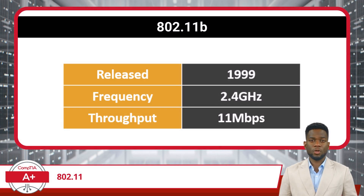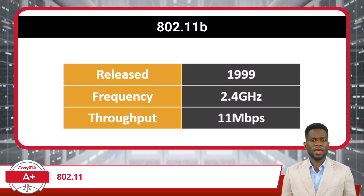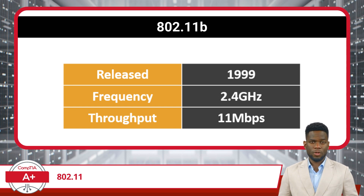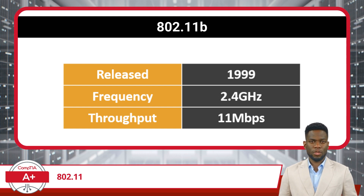Not even a year later, in the fall of 1999, we were given 802.11b. This standard uses the 2.4 GHz frequency band, which is more prone to interference but offers better range than 5 GHz. As for its maximum throughput, it tops out at 11 Mbps.